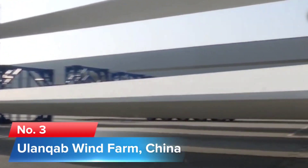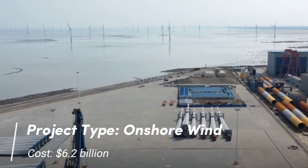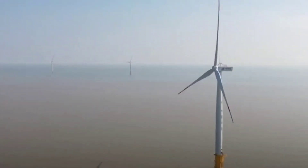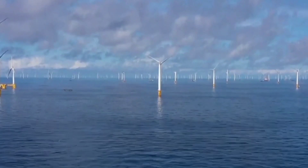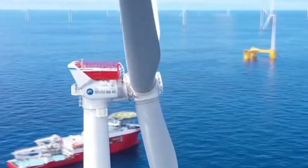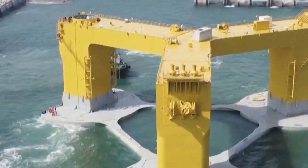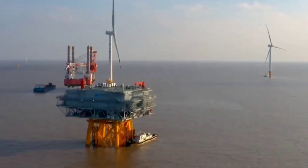Number 3: Ulaan Khab Wind Farm, China. Project type: Onshore wind. Cost: $6.2 billion. The world's biggest onshore wind farm will cover 3,800 km² of North China's Inner Mongolia Autonomous Region. The 6 GW Ulaan Khab Wind Farm is intended to deliver 18.9 billion kWh a year to the Beijing-Tianjin-Hebei power market and is said will help support the 2022 Winter Olympic Games.